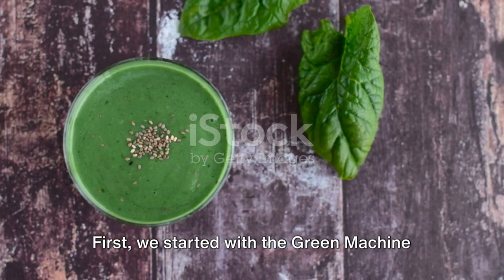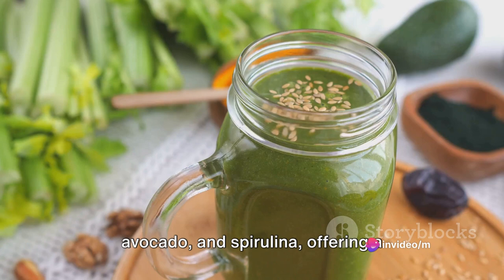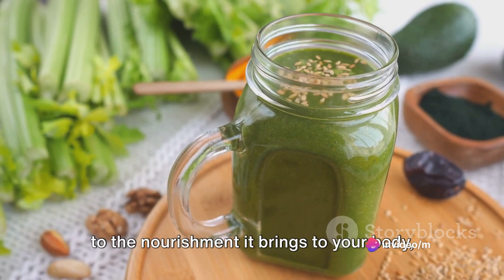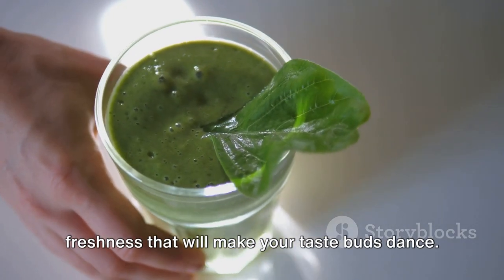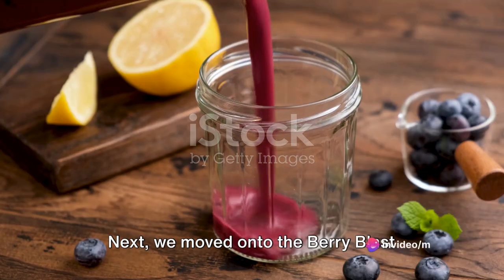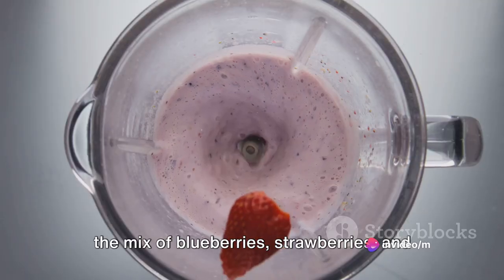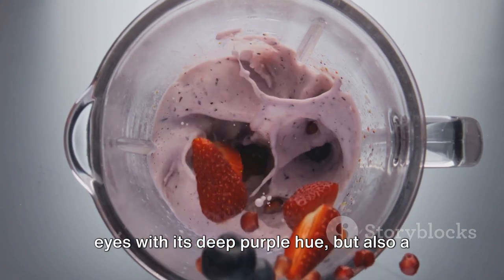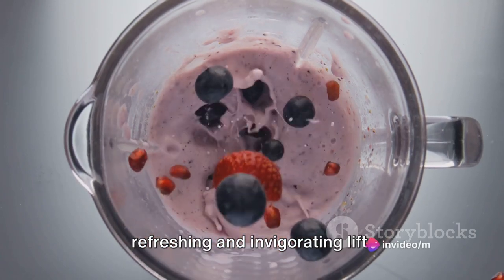First, we started with the Green Machine Smoothie, a verdant blend of spinach, avocado, and spirulina, offering a powerful punch of vitamins and minerals. Its vibrant color is a visual testament to the nourishment it brings, and the taste is a balance of creaminess and freshness. Next, we moved on to the Berry Blast Smoothie, a riot of antioxidants thanks to the mix of berries. This smoothie is not just a feast for the eyes with its deep purple hue, but also a delight for your body, providing a refreshing and invigorating lift.